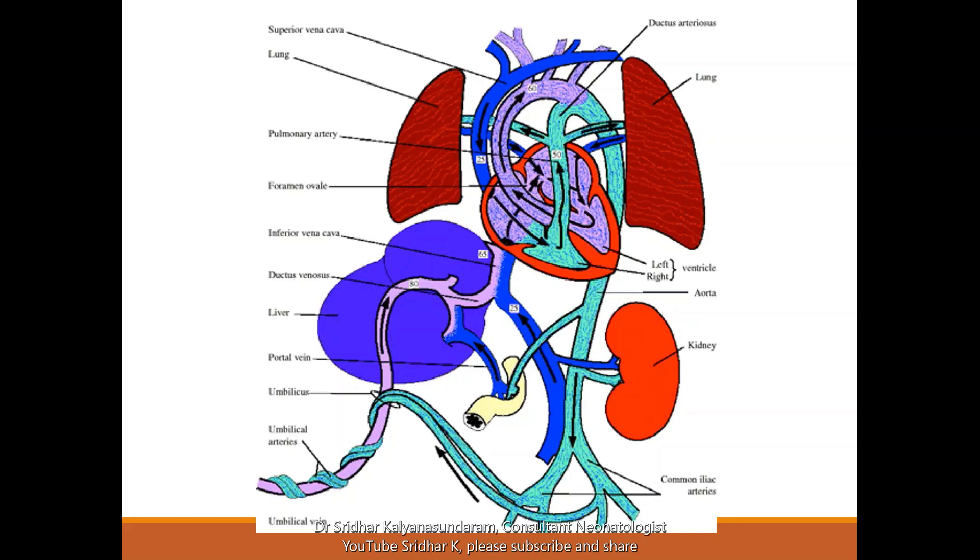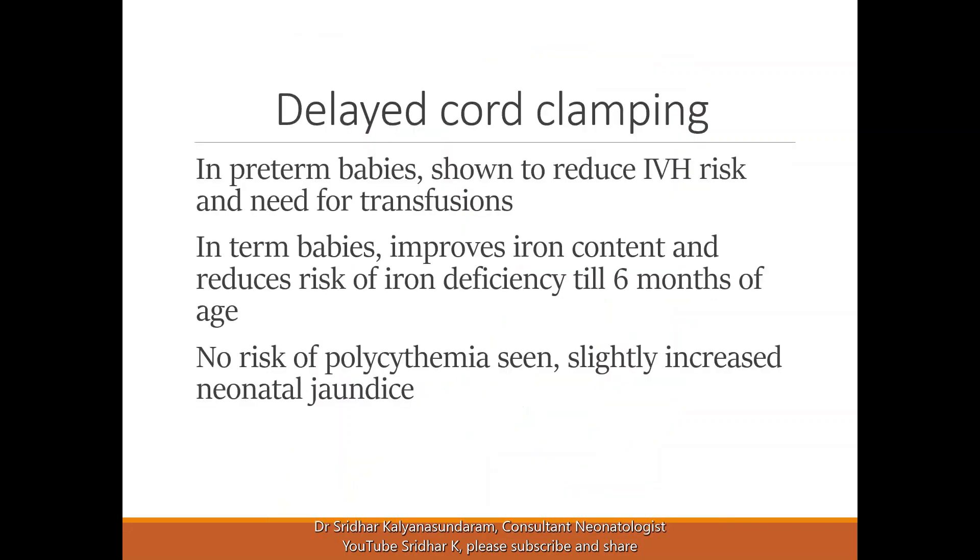If we do early cord clamping before the baby breathes, the portion of blood in the placenta — which is rightfully the baby's blood — is missed out. This blood is very rich not only in iron, but also in hematopoietic factors and stem cells, which help the baby in repair and have long-term implications.